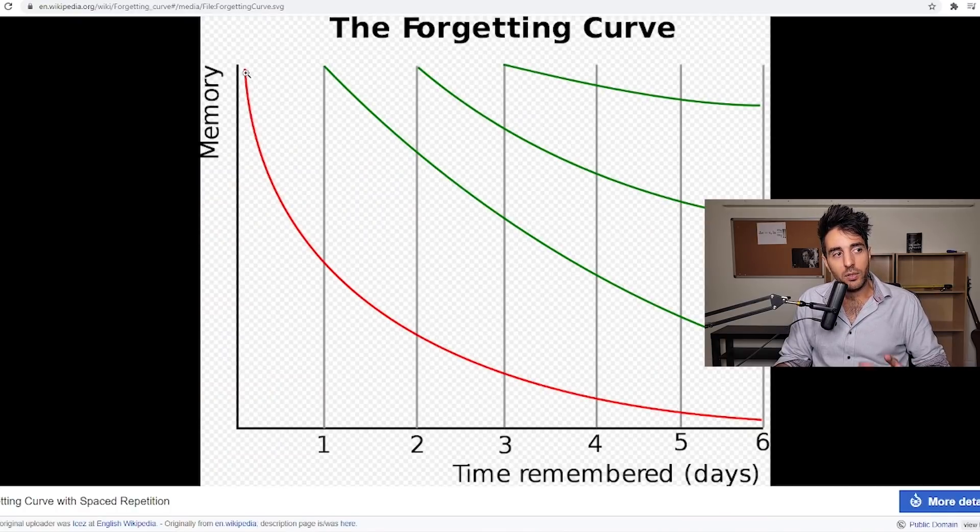There's something called the forgetting curve — I just learned about this myself. It shows how your brain retains or loses information. Within one day you've actually lost about 50% — that's pretty staggering. But each time you relearn after a day, you don't lose as much. The curve is way less steep if, after a day, you go back and review those chapters, then move on, and then review again the next day.